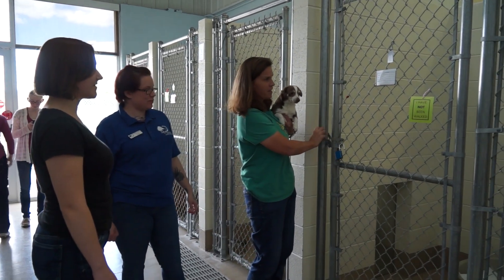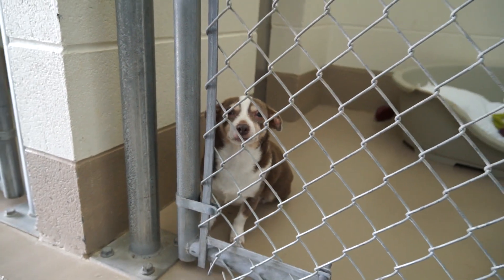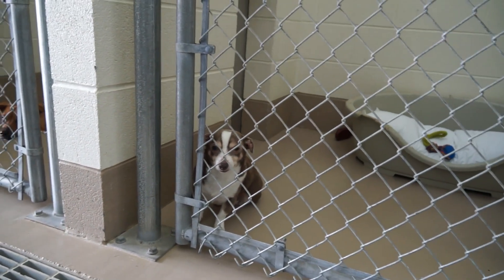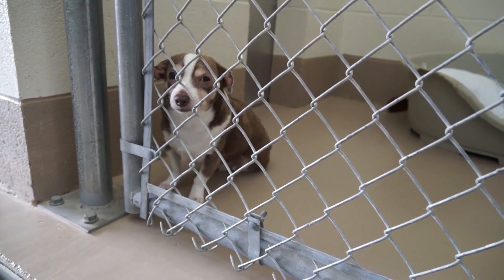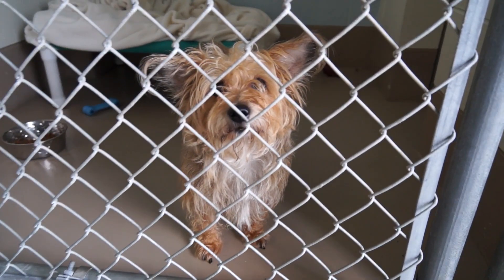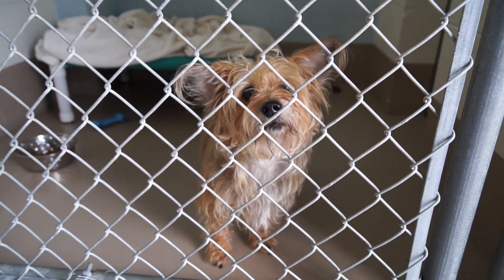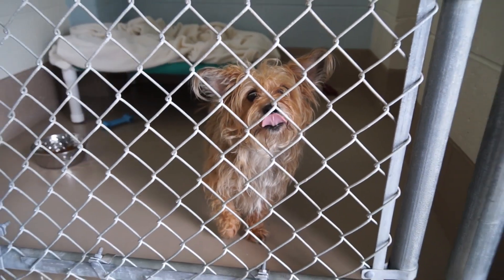Today's trip to the shelter started with the dogs, and it started with Shipton, who is scared. Shipton is an eight-year-old female Chihuahua and needs somebody to come down and spend some time with her, get her accustomed to what's going on. As does Gabby — Gabby is a six-year-old female Yorkie mix who is apprehensive and could use a friend.